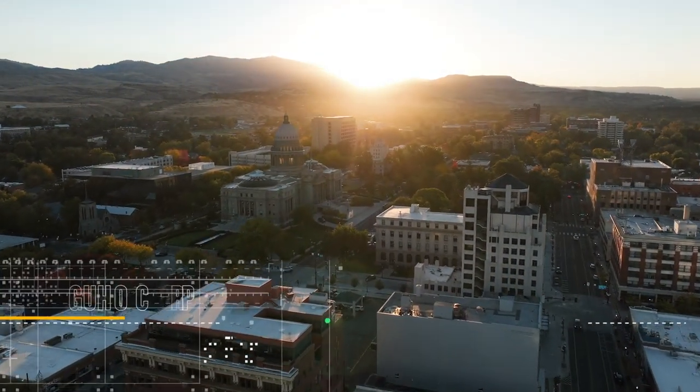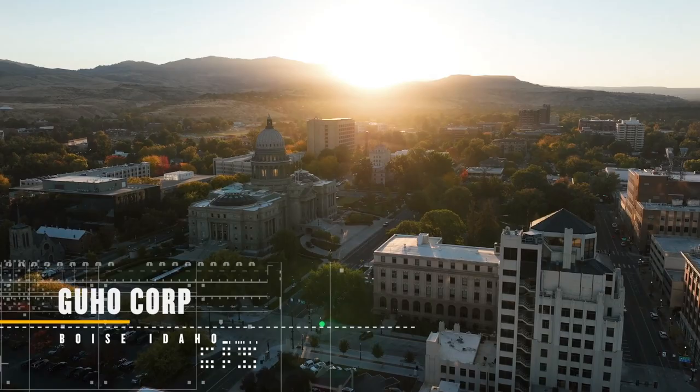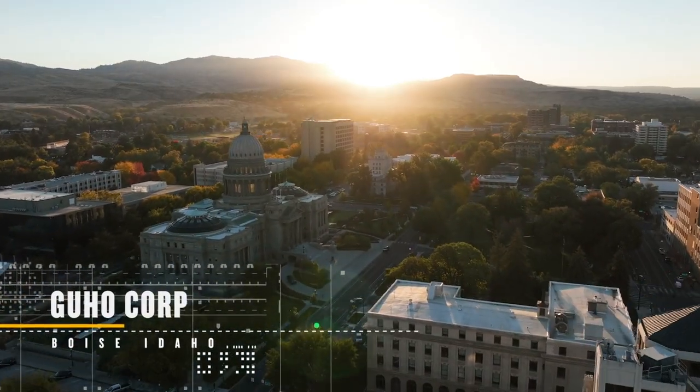Guho Corp is a fourth-generation family-owned construction company currently based out of Boise, Idaho. Originally started by my great-grandfather — in 1919 he started the company. He was digging ditches by hand and now we're digging ditches with excavators.